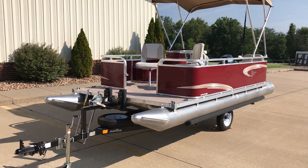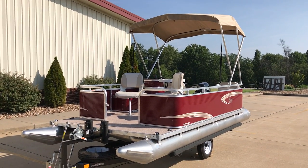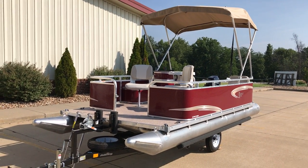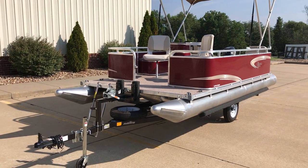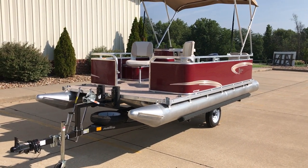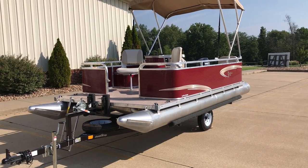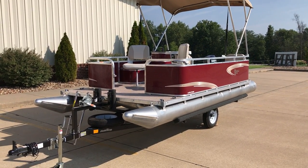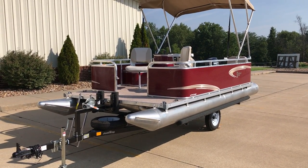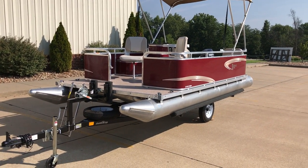This boat comes stock with a standard live well, bimini top, mooring cover, navigational lights, and mooring light. You also get five 12-inch diameter pontoons under the boat. It is seven feet wide, 15 feet 10 inches long from tip to tail. The walking deck size is 12 feet by 7 feet, so you get a ton of space.